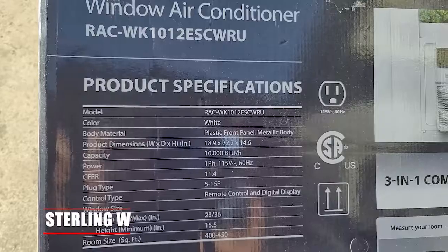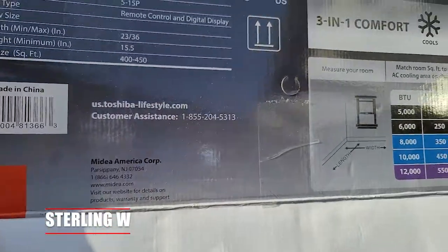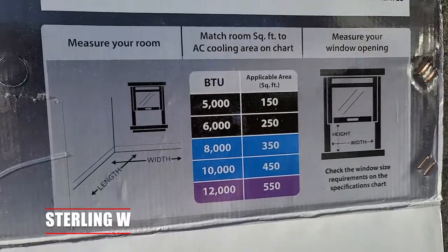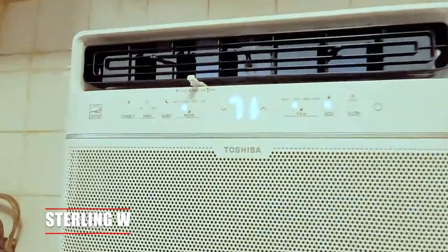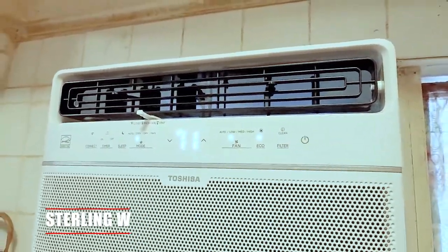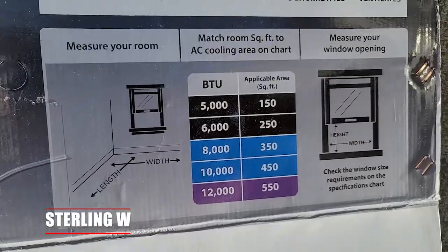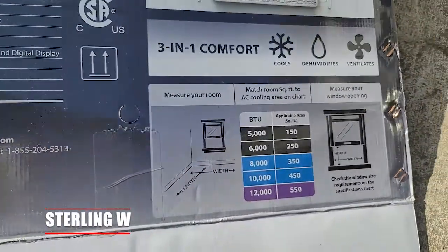Now for window air conditioners — why would you get that? They have a much higher BTU output depending on the model. It's not that bad to set up either; it took about an hour to set up my window air conditioner. The BTU is actually a lot higher and the price is actually a lot less than a portable one.